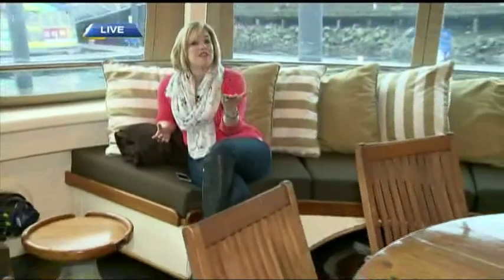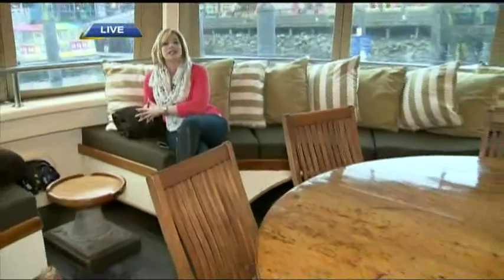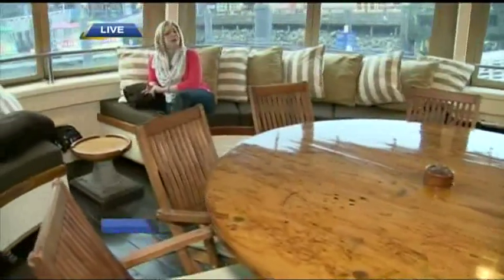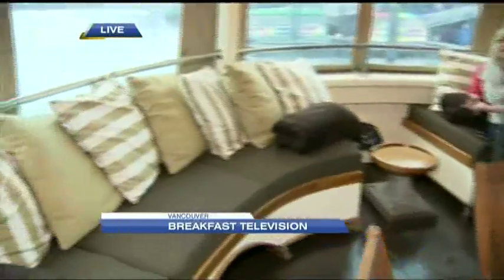Some people have a worse office than me on this Wednesday morning aboard the Pacific Yellowfin, which by the way is a floating luxury wilderness lodge. We're going to get a bit of a tour of this 1943 vessel coming up next on BT. Stay with us, we'll be right back.